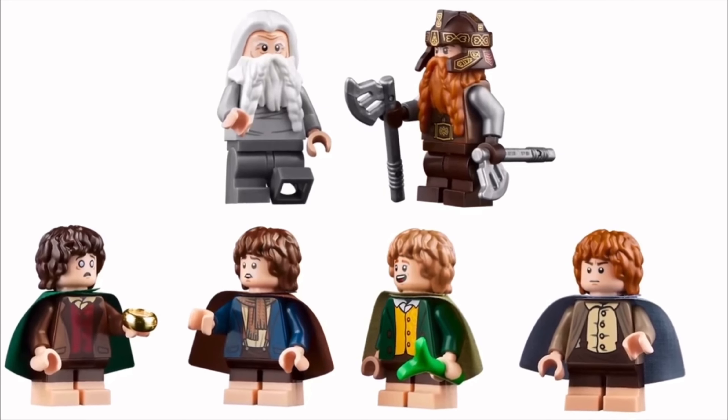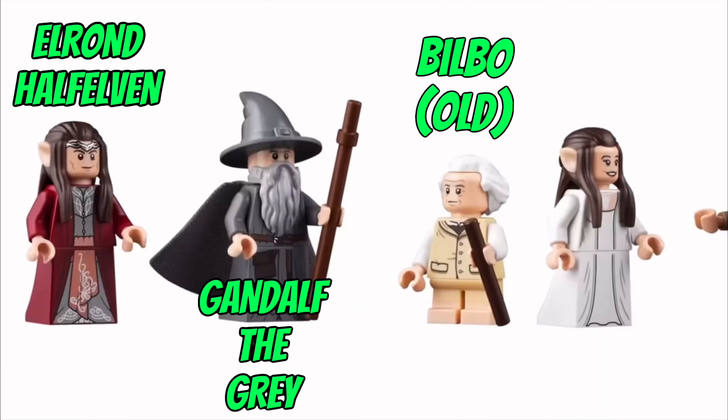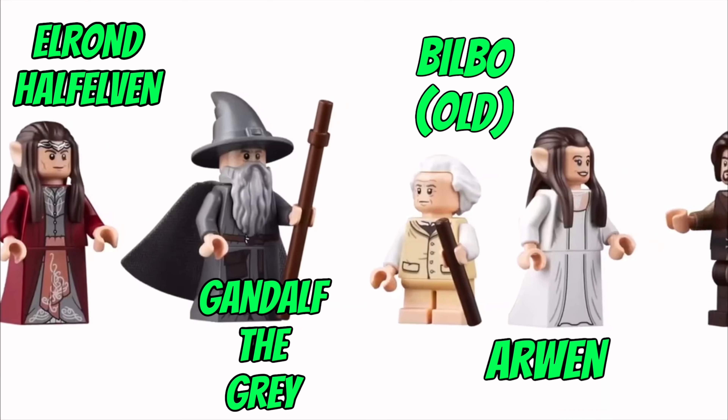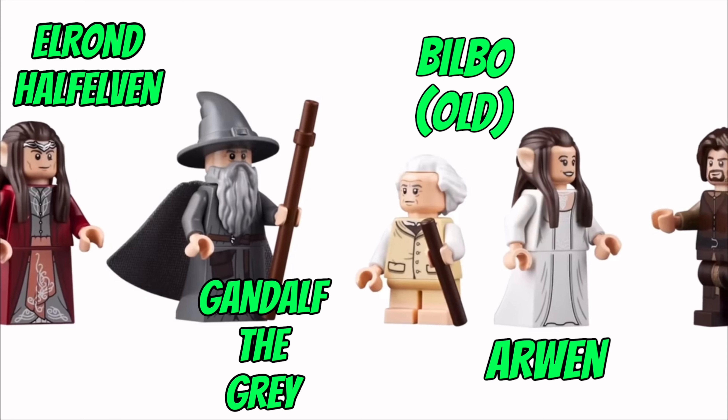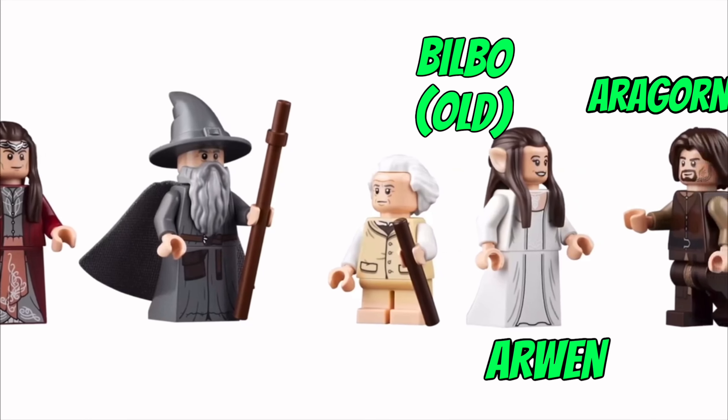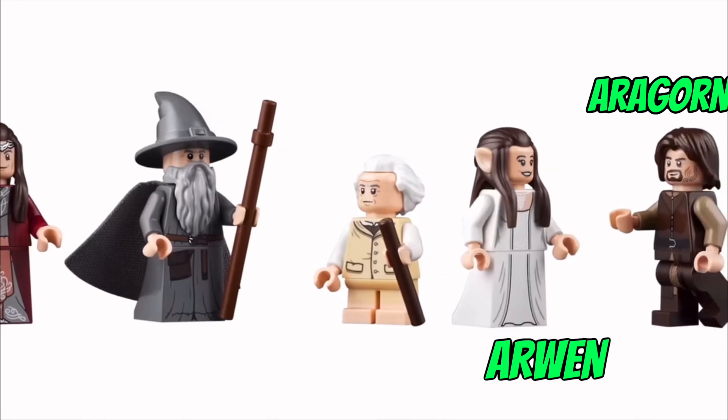Every minifigure there has a brand new print. We've got Elrond Half-Elven, Gandalf the Grey, Bilbo in an exclusive new old form faithful to Ian Holm's film portrayal, and his betrayal in the Peter Jackson series. And of course we also have Arwen and King Elessar himself, Aragorn.